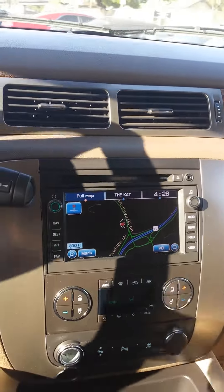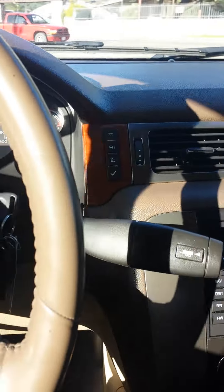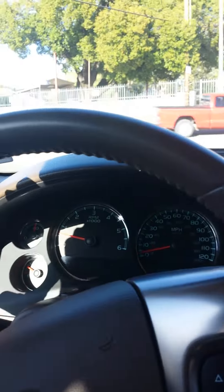The display switches to the navigation or radio, whatever you're playing. I'm going to leave the radio off so you can hear everything going on in the car. The AC is on — probably the only noise you can really hear.